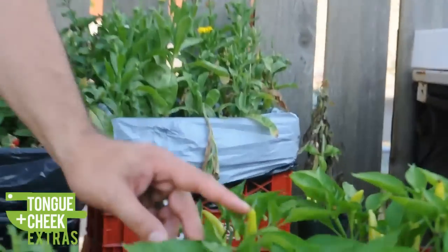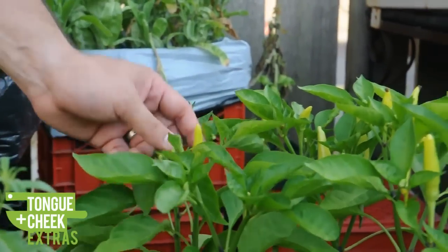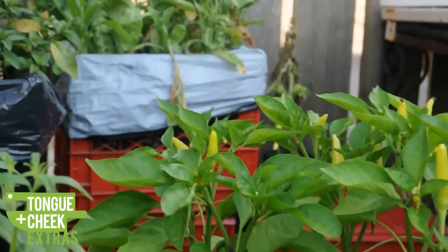Right here we have some really nice chili peppers. We're not sure what color they're going to turn out to be, but we know they're supposed to be really, really hot, so that'll probably be something we incorporate into the food.